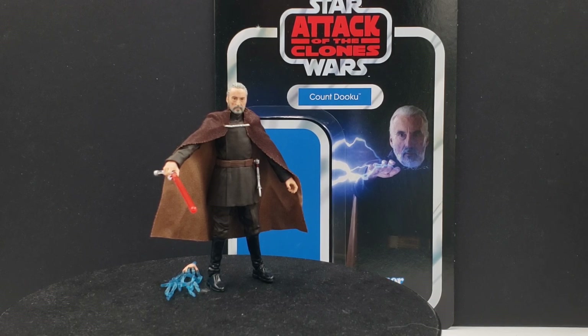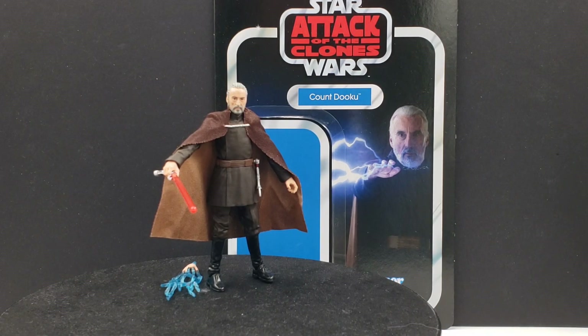There was an Attack of the Clones wave — which I do have that entire wave, so maybe I'll do a video on that soon. But even at that time people were talking about needing Count Dooku in the TVC line, and yet we got all these unique characters like the Nickto Jedi, the new Kit Fisto, and even the Senate Guard — a lot more obscure characters — but we didn't get the main villain at that time.